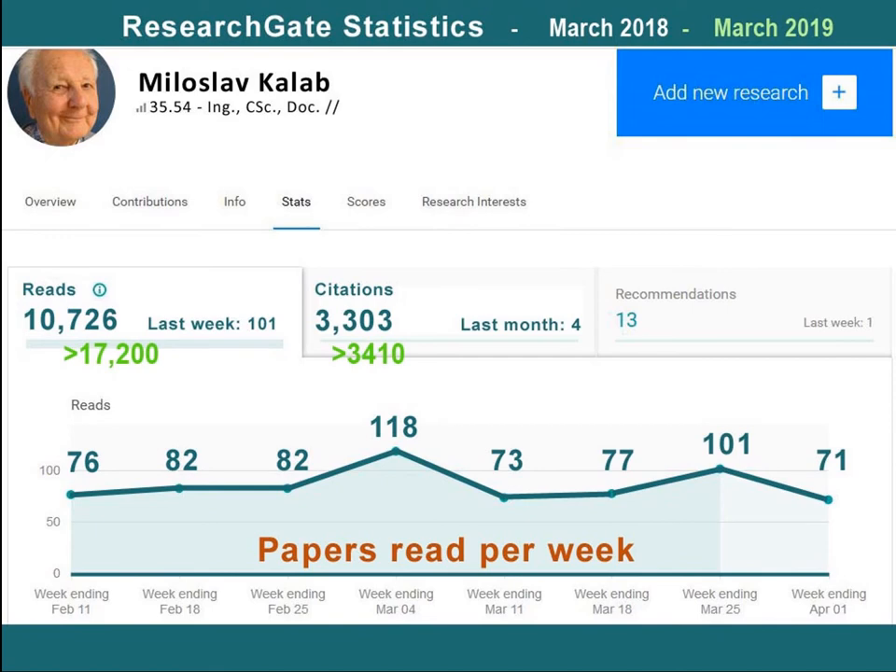Several years ago I joined a professional network for scientists and researchers called ResearchGate, which was established in 2008. Members share and exchange ideas, access other members' publications, and obtain various services. This image shows that almost 11,000 colleagues read my papers up to March 2018 and another 6,000 read them in the next year. ResearchGate also records citations in scientific literature.